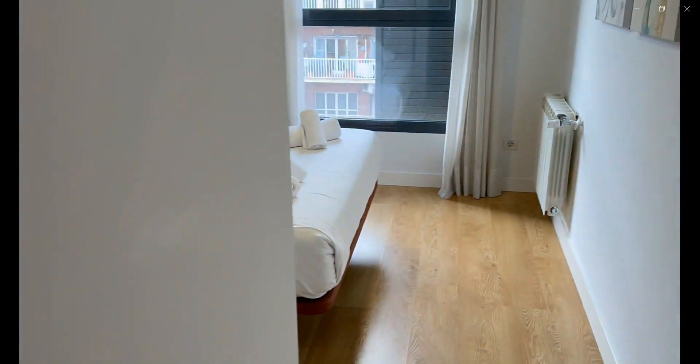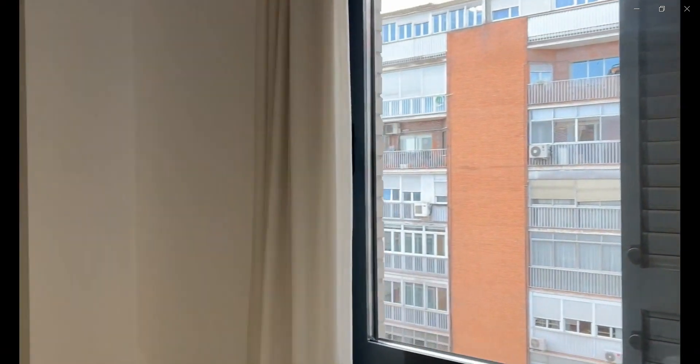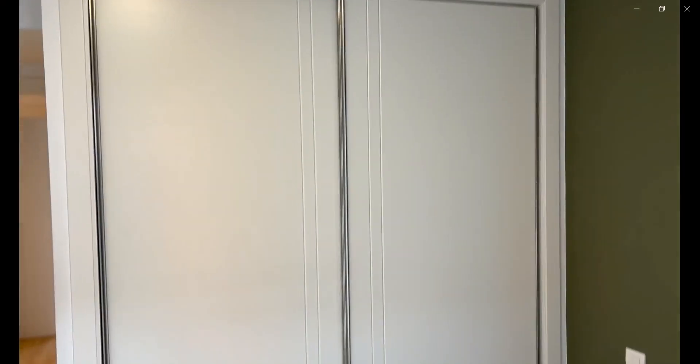Now we're going to check the second bedroom, which is over here with a double bed. You also have a heating unit, a window getting a lot of natural light, and a built-in closet as well.